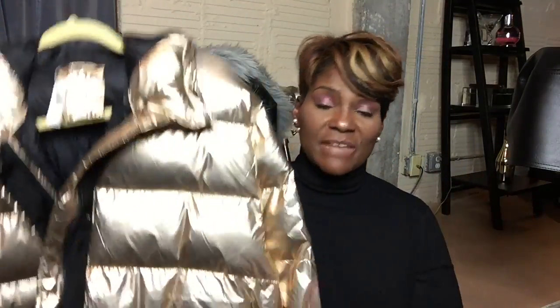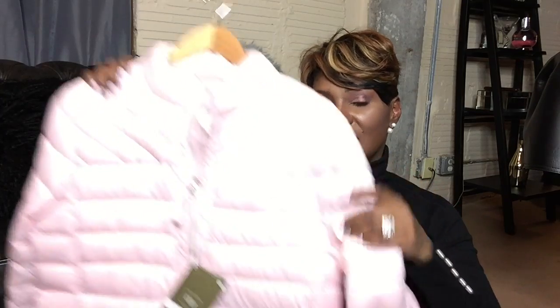I'll link everything I can find below. This gold puffer is actually from Gap and I got it 50% off, so a really good deal. I got it in an extra large — it's a nice comfortable oversized fit. I love the gold with the black zipper, so this is going to look hot if you're wearing all black underneath.